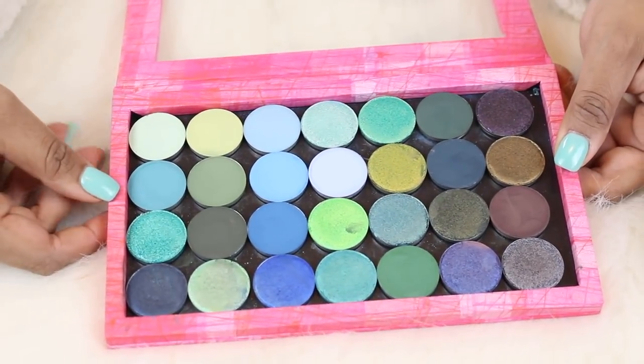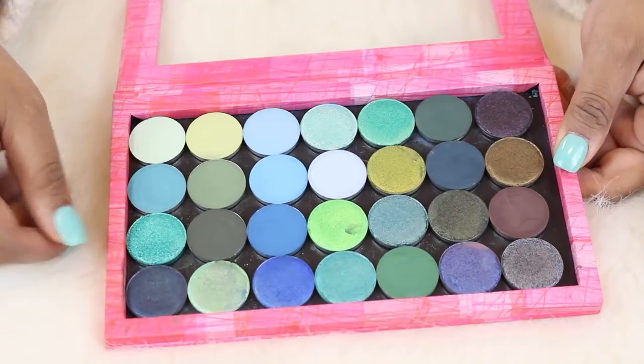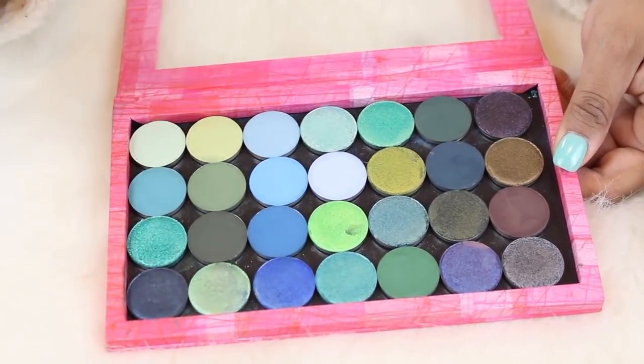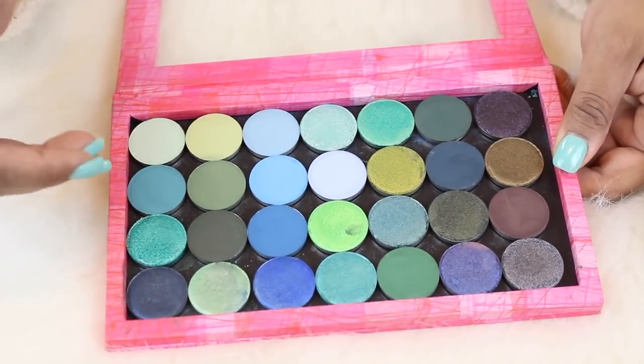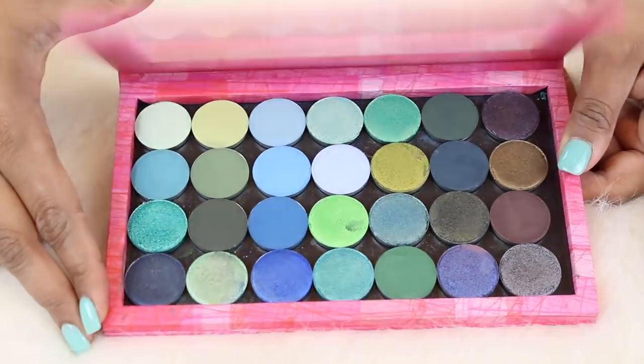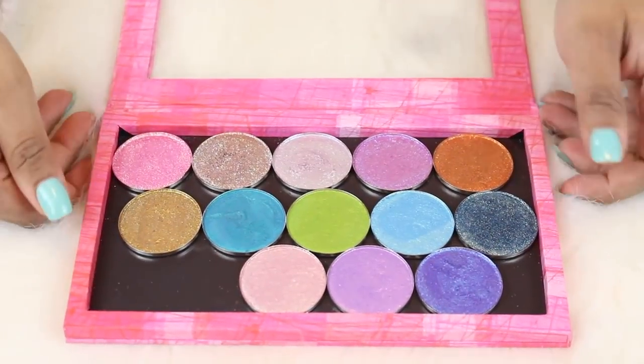I just love this palette — I don't know what else to say. I also swatched their no-joke bundle against the Tarte Icy Bitch palette, so if you want to see that video it's in my archives.